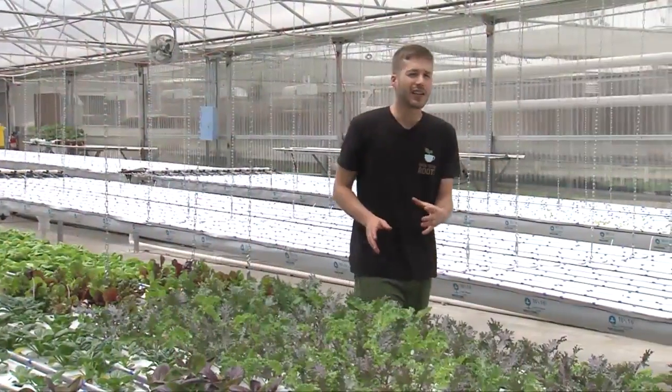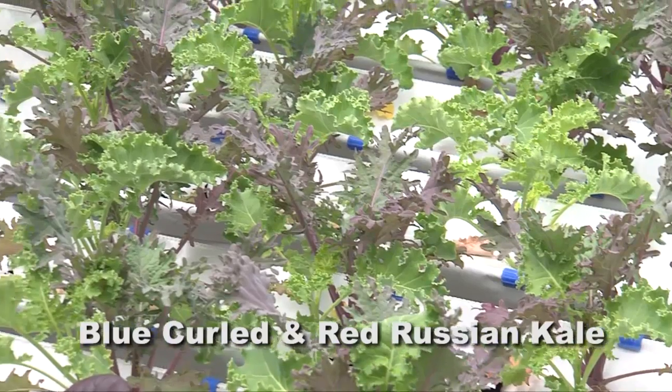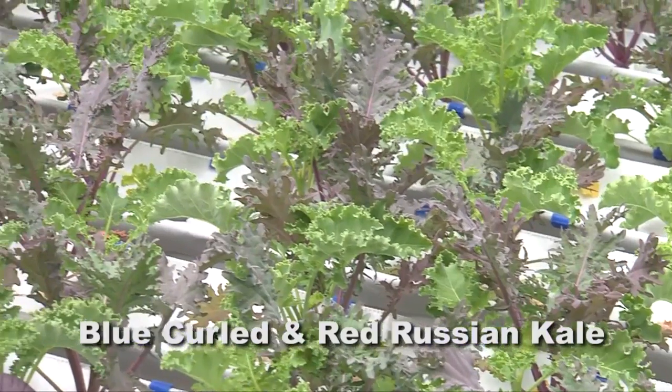Another fairly easy green to grow is kale. Here we have two different types: blue curled kale and red Russian kale. We also grow Toscano kale.